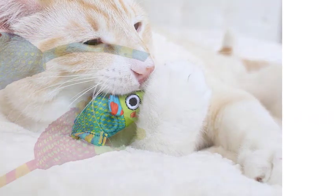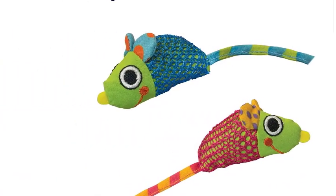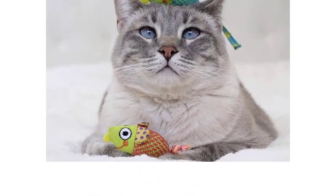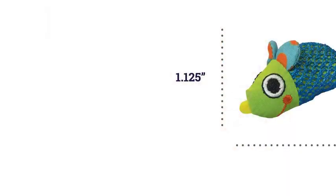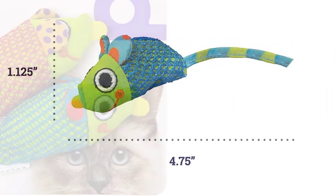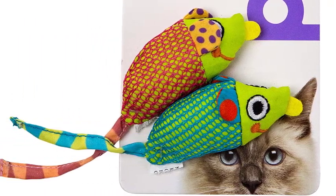Even though my cats aren't large chewers, we loved the tiny size and vibrant colors of the Petstages Mice Cat Chew Toy, which was the best among the three we tested. With a durable mesh cover, the stuffed mice are strong enough to withstand chewing. The package includes two 6.5 by 3.5 inch mice, and each comes with catnip for some extra stimulation.